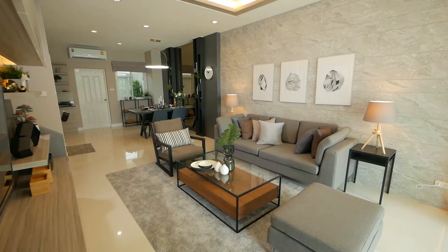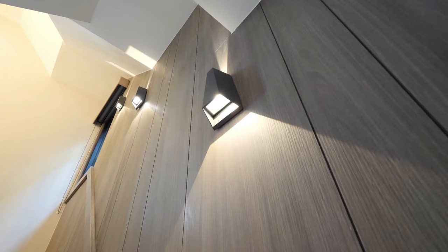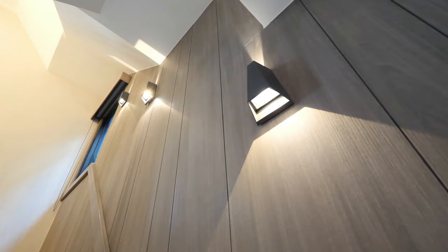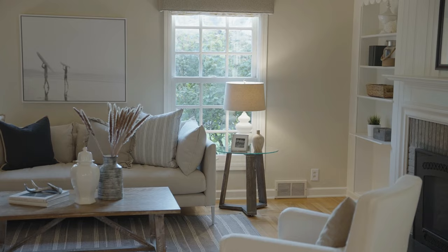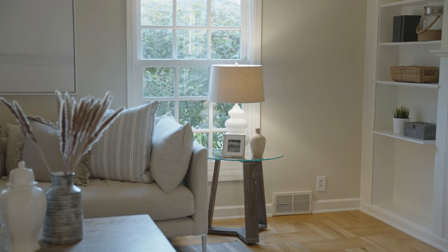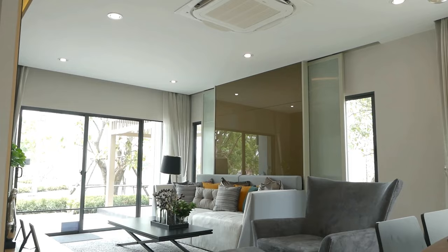Recessed or hidden lighting is another way to maintain a minimalist look while adding ambiance to your home. Consider adding recessed lighting in your living room or bedroom to create a soft, diffused glow. You can also install floor-level lighting along your hallway or staircase for a subtle, sophisticated look. In addition to hidden lighting, use floor and table lamps with minimalist designs to complement your overall aesthetic — look for lamps with sleek, clean lines and simple shapes, and choose bulbs with a warm, inviting glow.